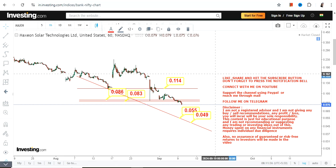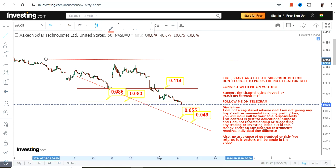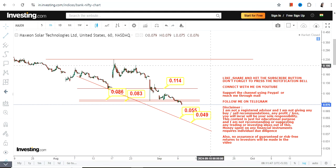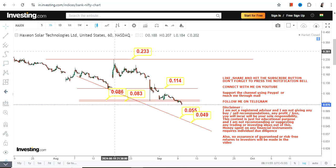If you are very much interested in going long, then wait for the stock to surpass this level at the very least, because there is a point to take risk — you cannot take risk at any point. So if it surpasses and sustains above 0.23 or more, then you can think about anything on the upside.